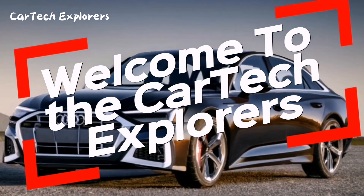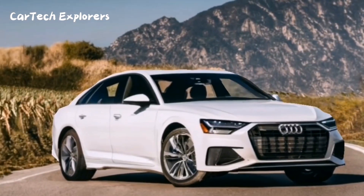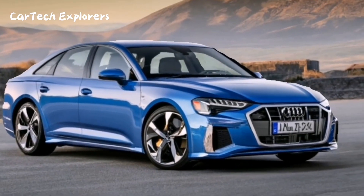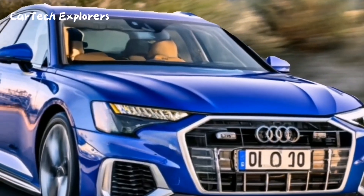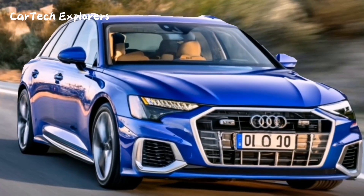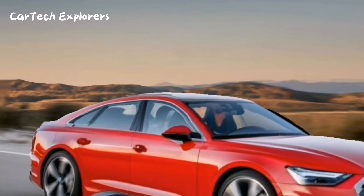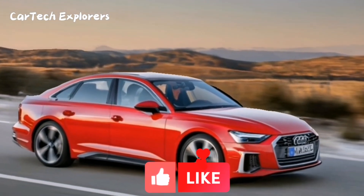Welcome to the CarTech Explorers channel. Today, we've got exciting news about the Audi A6. While the current A6 is only available with a gas engine, Audi is hard at work on an all-electric version, set to debut by the end of this year or at the very latest, in 2024.